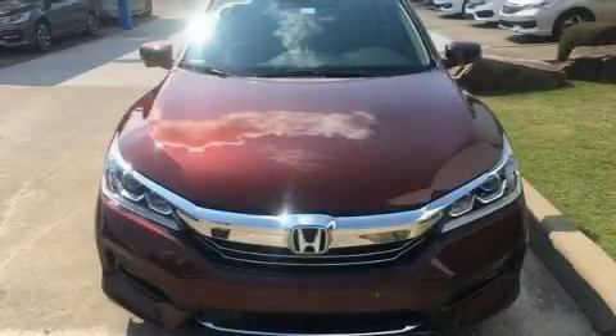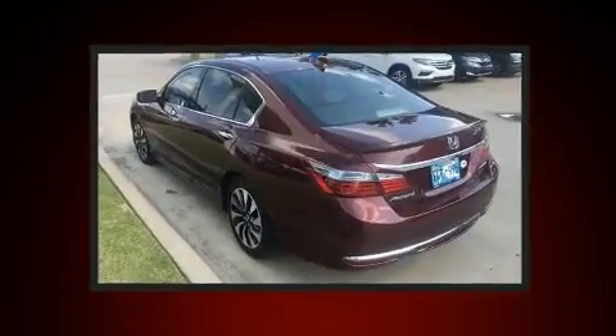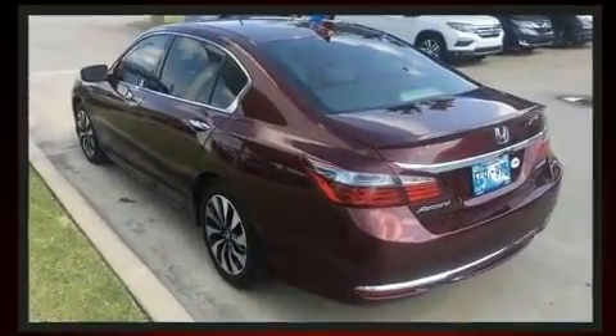Get excited about the 2017 Honda Accord Hybrid. With just over 15,000 miles on the odometer, this four-door sedan prioritizes comfort, safety, and convenience.